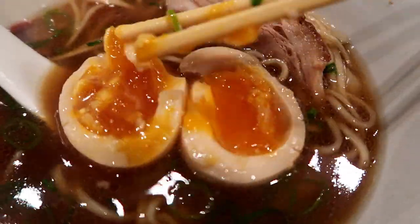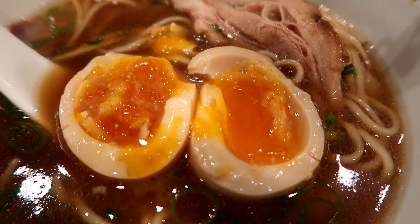This is super runny. This egg is beautiful — it's super runny on the inside. It's so good.